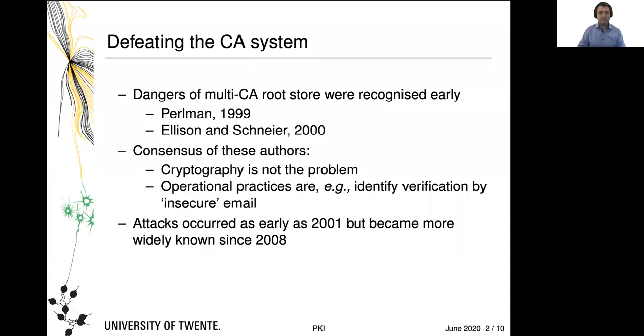Let's take a step back in history because it can be both entertaining and instructive. The dangers of having this multi-CA root store where each CA is equal to every other CA — this famous forest of disjoint trees — were actually recognized pretty early. For example, Radia Perlman wrote a paper about it in 1999, and Karl Ellison and Bruce Schneier wrote another one in 2000.